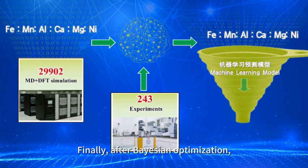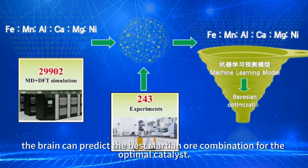Finally, after Bayesian optimization, Leo's brain can predict the best Martian ore combination for the optimal catalyst.